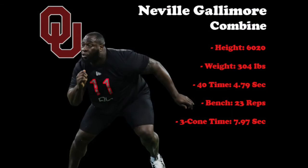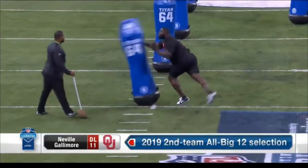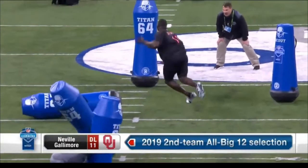At the Senior Bowl and Combine, Gallimore came in at 6'2", 304 pounds. He posted a ridiculous 4.79 40-yard dash, one of only three defensive linemen since 2006 to run faster than 4.8, while also putting up 23 bench reps. His 7.97 three-cone was disappointing because his film and pedigree show otherwise. On Bruce Feldman's annual list of the top 50 freaks in college football last year, Gallimore came in at number two.